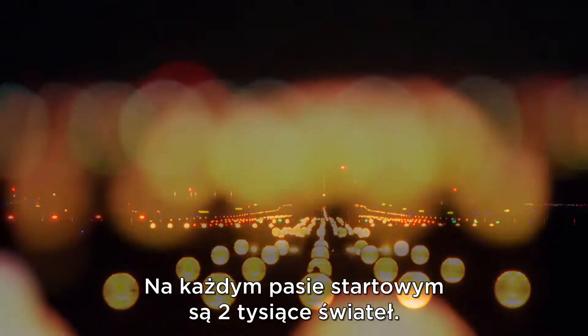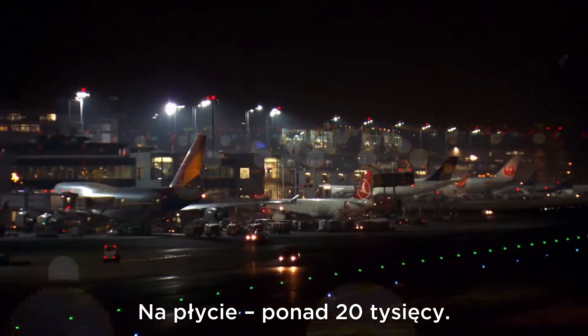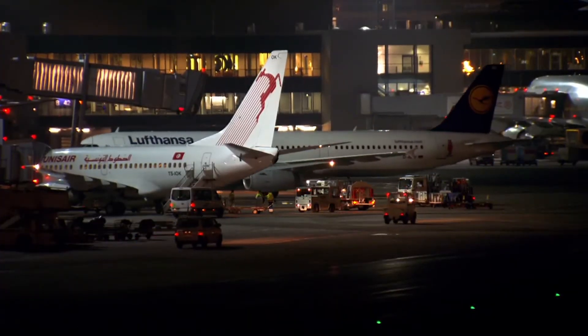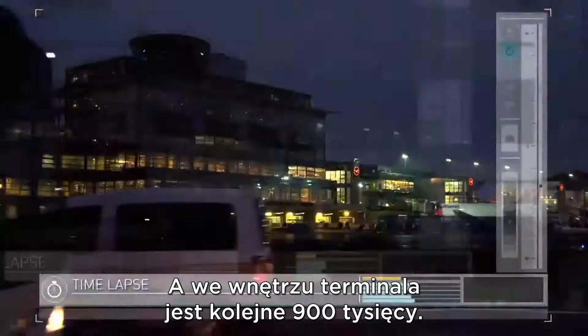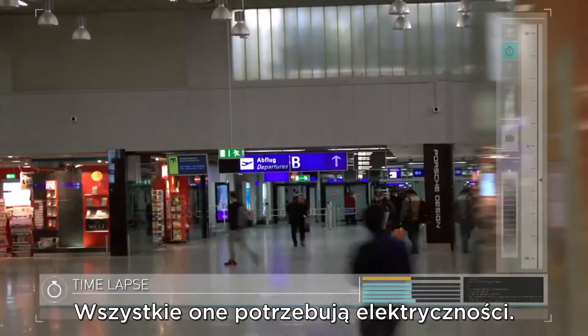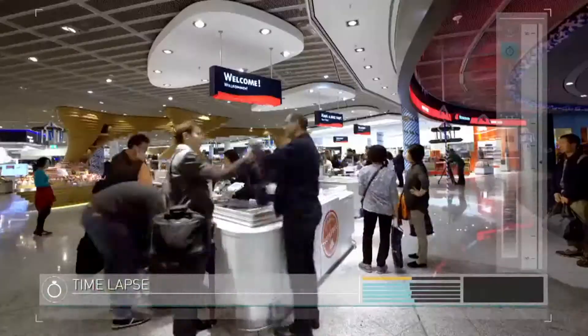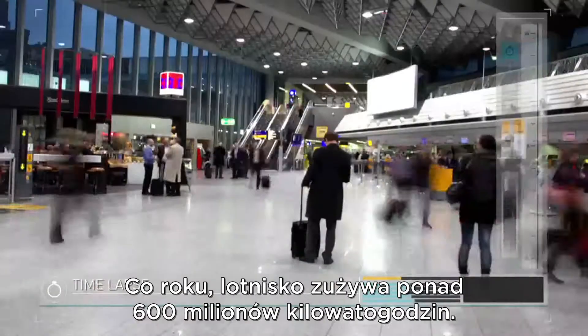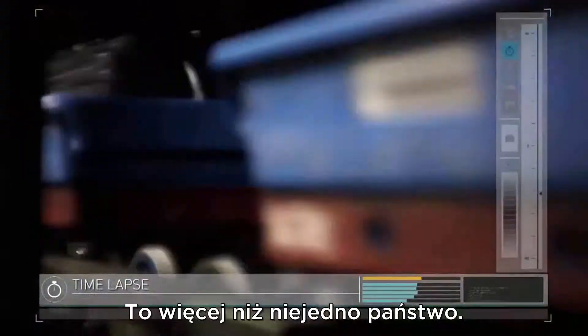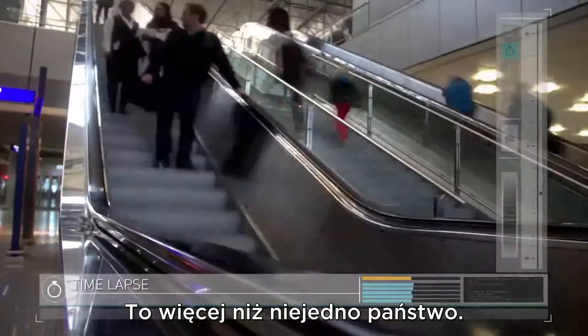Each runway has 2,000 lights, the apron has over 20,000, and inside the terminals there's another 900,000. All of this demands electricity — and lots of it. Every year the airport pulls in over 600 million kilowatt hours; that's a higher power use than some countries.